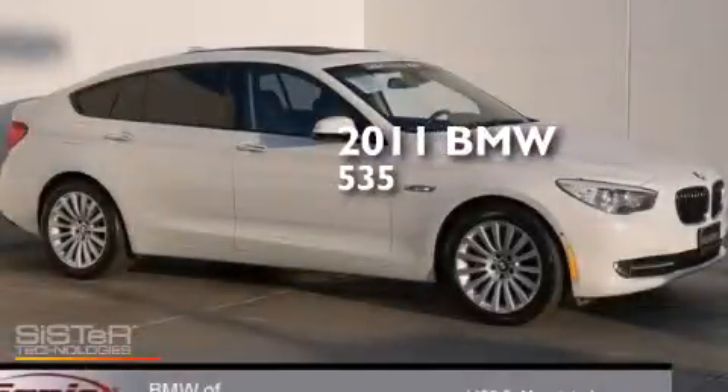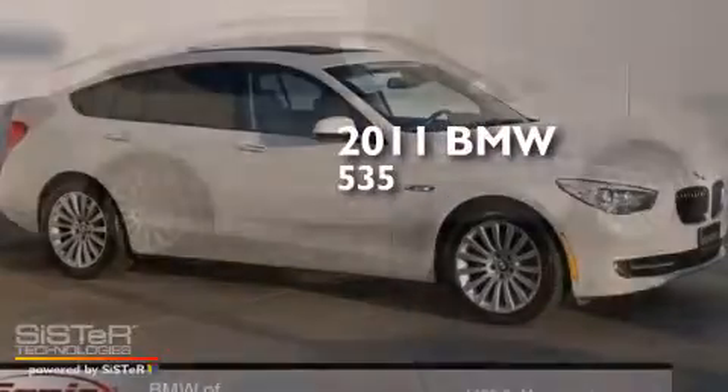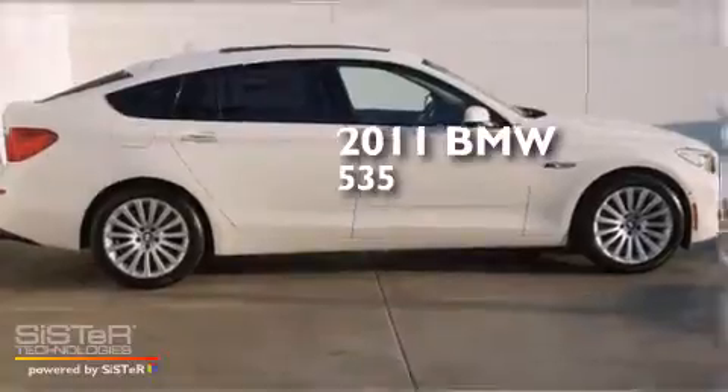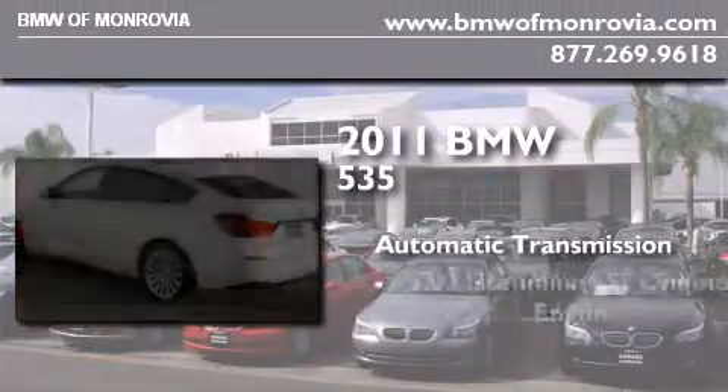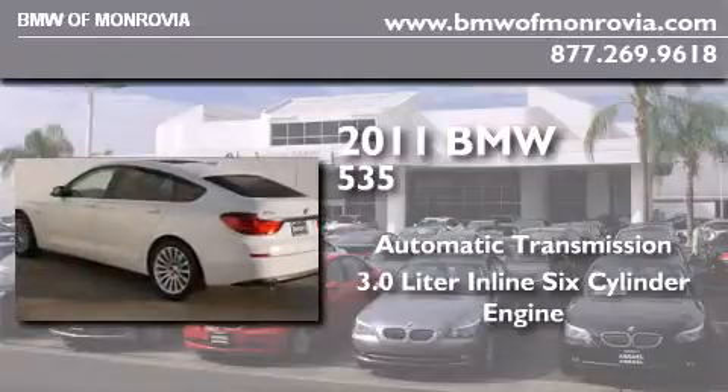This is a certified pre-owned 2011 BMW 535. This car has an automatic transmission and a 3.0 liter inline six-cylinder engine.